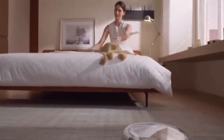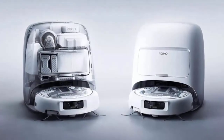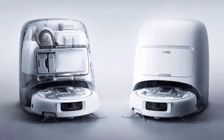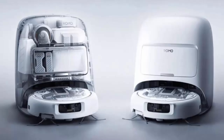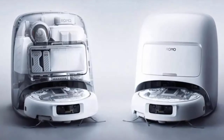Whether it's pet toys, cables, or small debris, Romo's tech means fewer stops and smoother cleaning cycles. Romo doesn't stop at vacuuming — it also features dual rotating mops at the rear for effective mopping action, plus an extendable side brush and a split roller brush that minimize hair tangling, a constant challenge for robot vacuums everywhere.